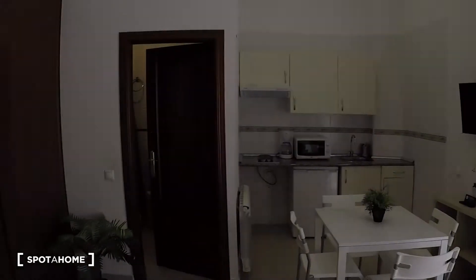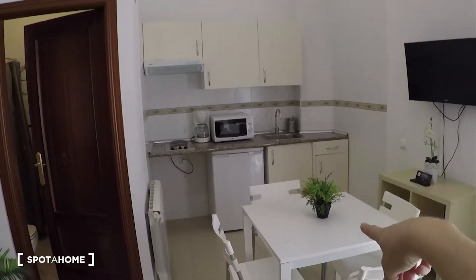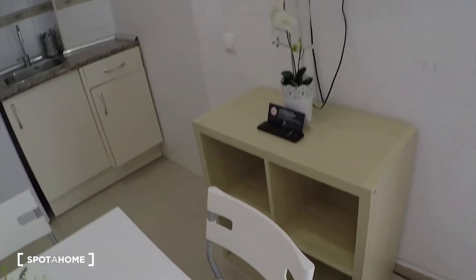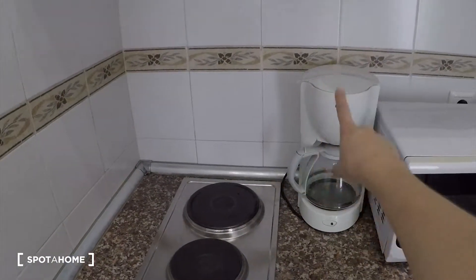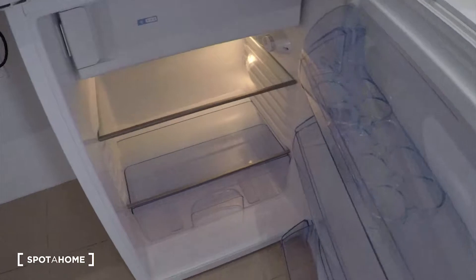And then we have the kitchen here. You see we have a table with a bunch of chairs; the television is here with another shelf for your stuff. And we have a full-equipped kitchen. Here you can cook with electric stove. We have a coffee maker. We have a microwave. Sink is here. And down here we have the fridge.